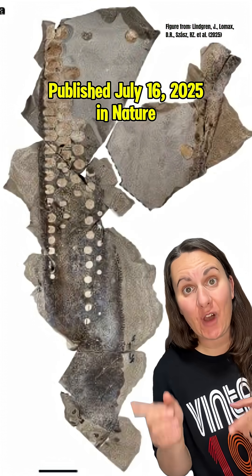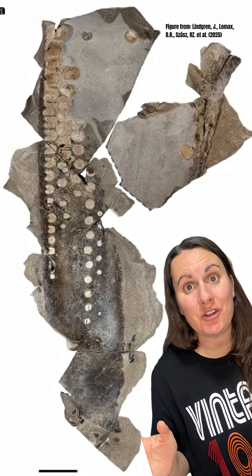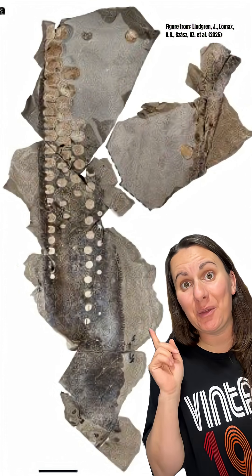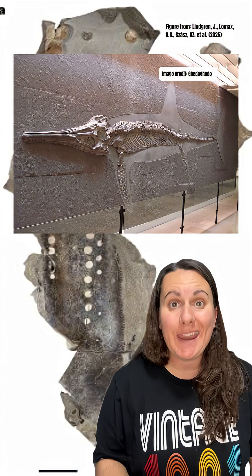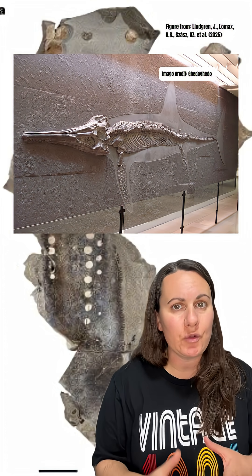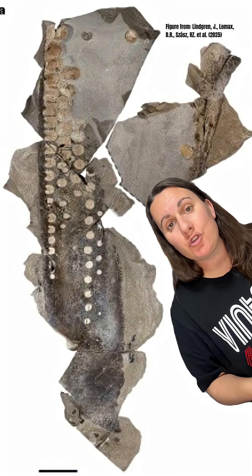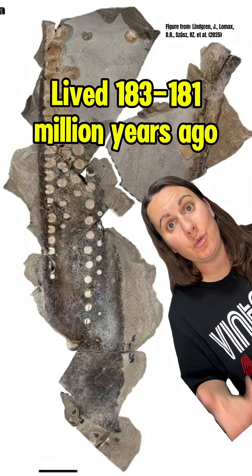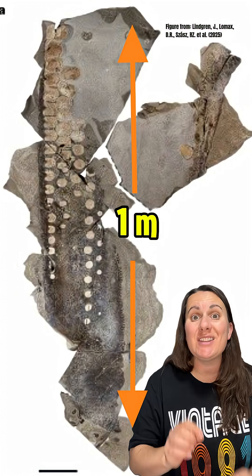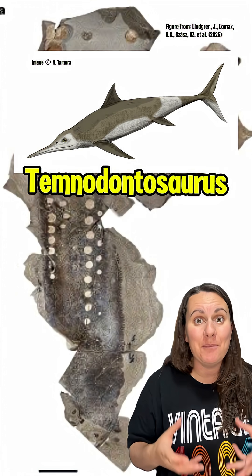You gotta check this out. This amazing fossil flipper preserves soft tissue and some brand new structures that paleontologists think allowed this creature to swim in stealth mode. This paddle is from an ichthyosaur, a marine reptile whose streamlined body looked a little bit like a dolphin's. This particular individual swam the Jurassic Seas sometime between 183 and 181 million years ago. This one-meter-long fossil flipper belonged to a temnodontosaurus.